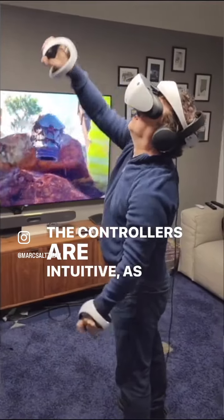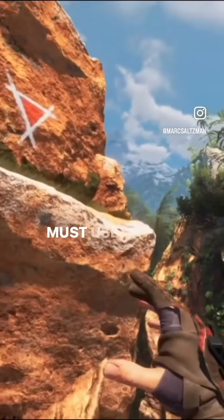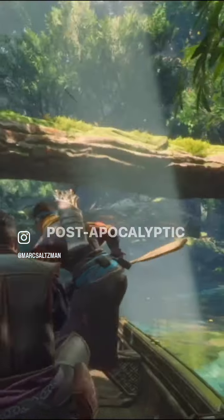The controllers are intuitive as well. As for the game, Horizon Call of the Mountain — wow. You step into the shoes of Raius, and from his perspective, you must use the environment, tools, and weapons to survive against the massive and mighty machines in this post-apocalyptic adventure.